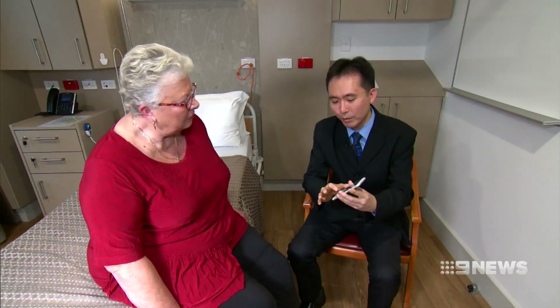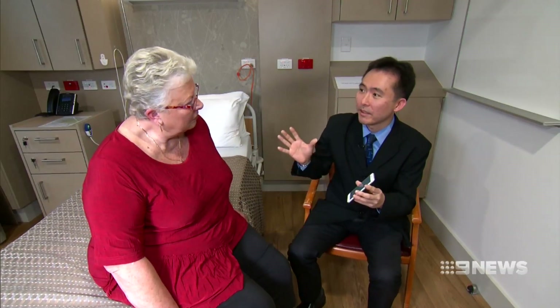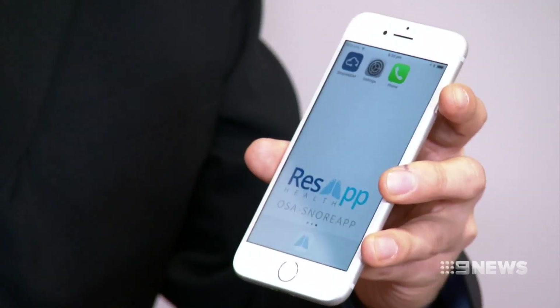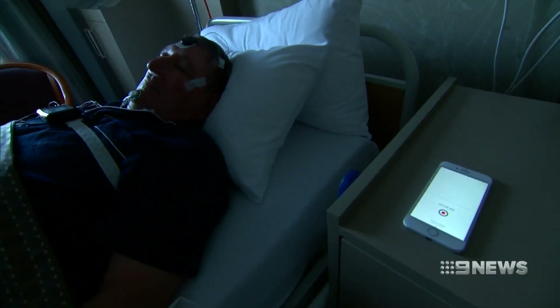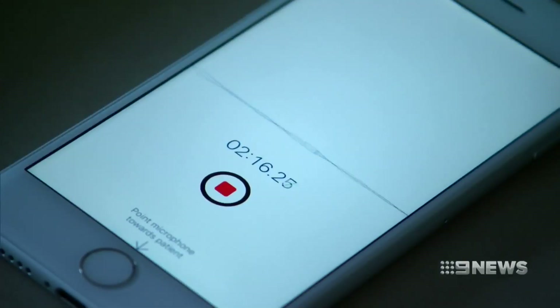For doctors to discover the condition, the 61-year-old had to be wired up to machines overnight so data from her sleeping patterns could be recorded. But now there could be an easier way, thanks to a smartphone app developed in Brisbane and trialled in Perth that monitors your sleep at the touch of a button.